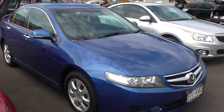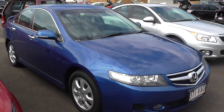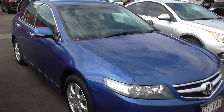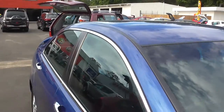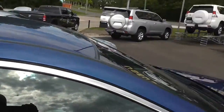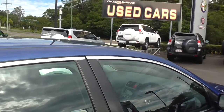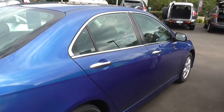Nice blue colour there. Now these Honda Accord Euros come out with a 2.4, so it's great out there on the highway as well as around town if you need that little bit of punch. This is a 2006, only done 120,000 k's. As I said, it has been well maintained — a beautiful car.